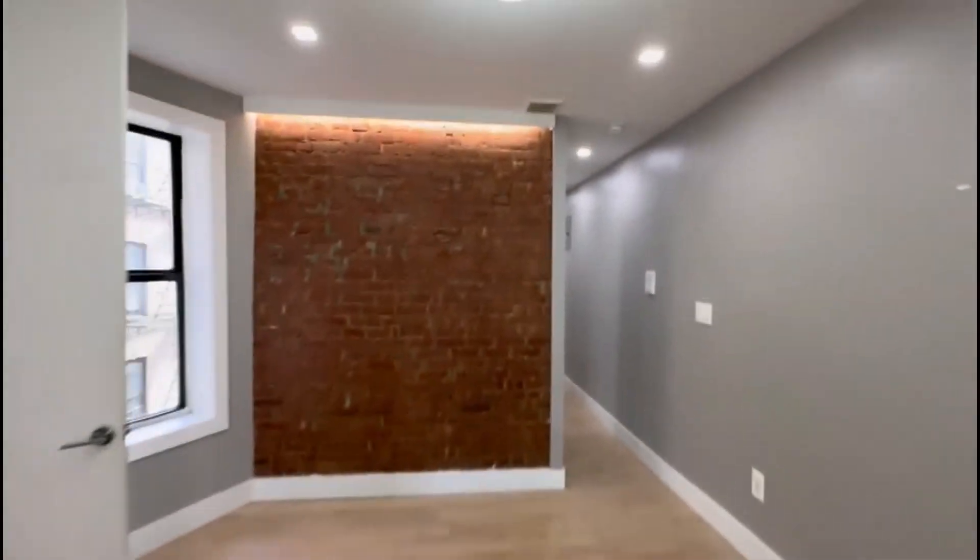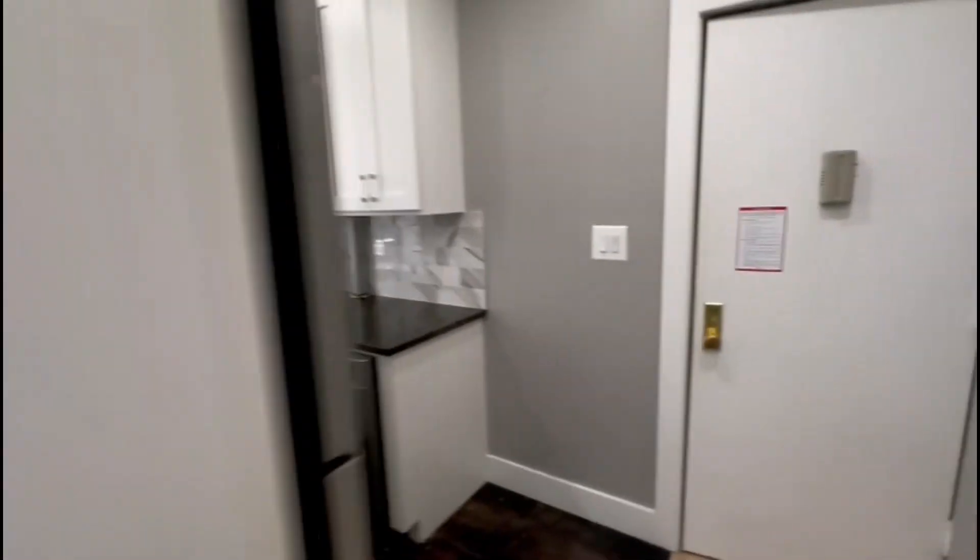Beautiful flooring. Thanks for watching.